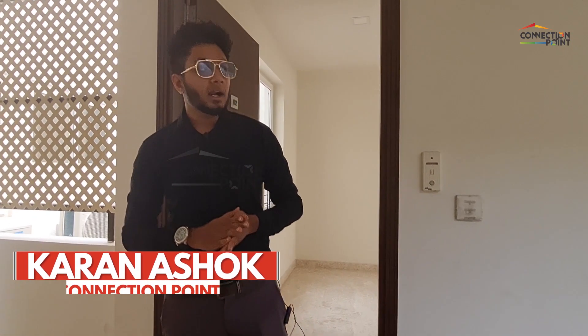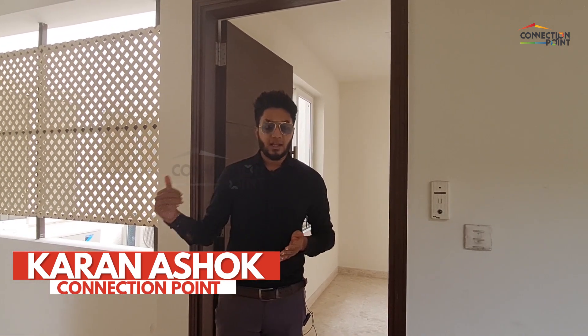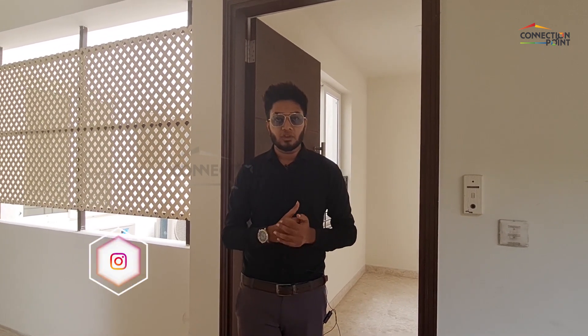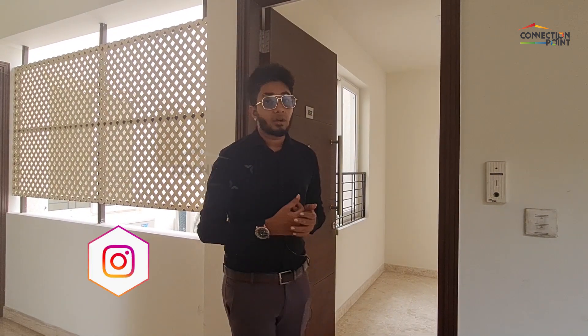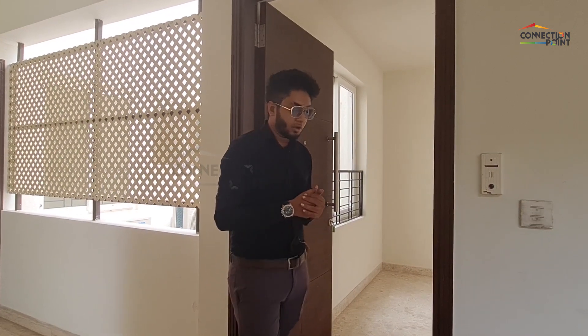Hey guys, we are in Adroid Sculptura today. It is actually in Mylapore, heart of Mylapore. It is right beside the Cauvery hospital — about 200 meters to the left of Cauvery hospital.